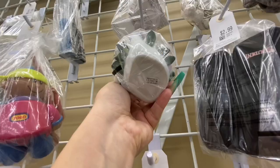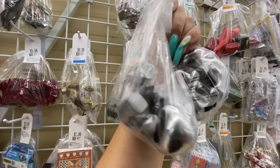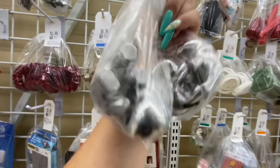I saw those little pewter animals and just fell in love — they were elephants. It was a little pricey at $5 for the bag, but there were four in there, so I could definitely ask at least $2 or $3 a piece.